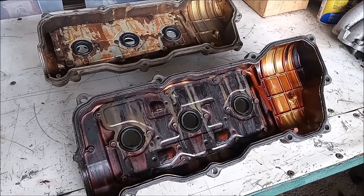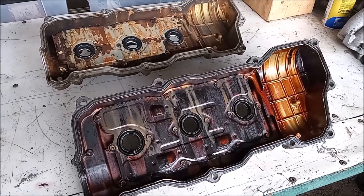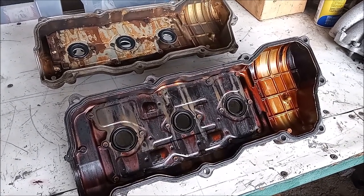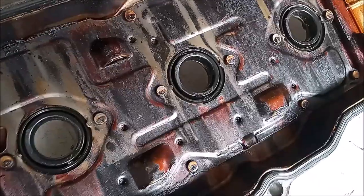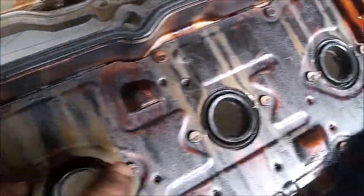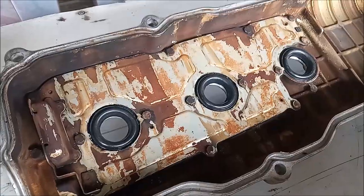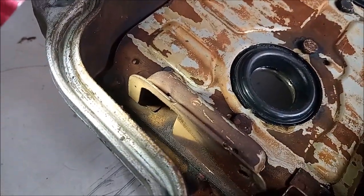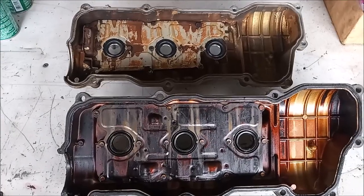The valve cover on the bottom is from a 1MZ 3.0. The valve cover on top is from a 3MZ 3.3. They look pretty similar, but here is the key difference. On the 1MZ, the air enters the air-oil separator through slits on the bottom of the separator. On the 3MZ 3.3, the air enters through an opening on the end of the air-oil separator.